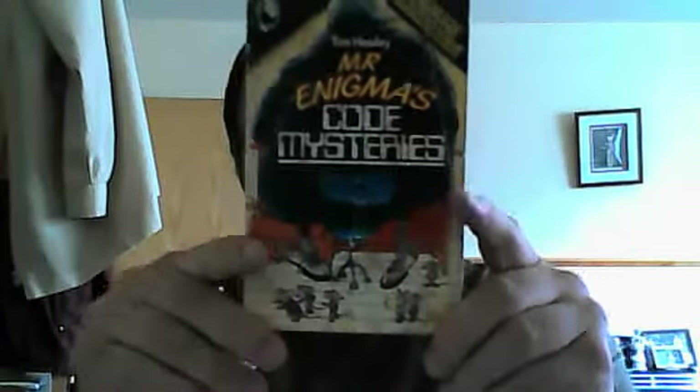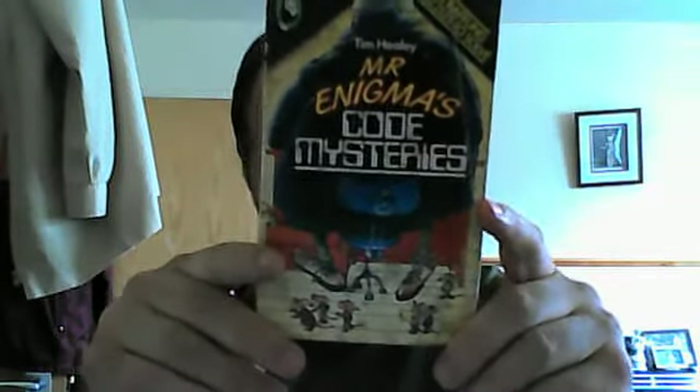Hi everyone. I just thought I'd do a bit of a recommendation. This is more suitable for GMs and role players themselves, specifically when it comes to rogues in D&D. And it's this book — Mr. Enigma's Code Mysteries by Tim Healy.